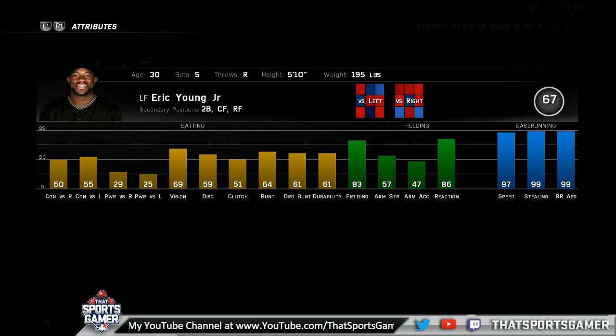Eric Young Jr. has 97 speed, 99 stealing, and 99 base running aggressive, with 64 bunt and 61 drag bunt. Good opponents will recognize his speed and put up the bunt defense shift. With him, Jason has 30 stolen bases and only been caught stealing twice — he's pretty much automatic to get to second. Don't go for third against a created catcher with 99 arm, but you can try against catchers like Lucroy or Saltalamacchia.